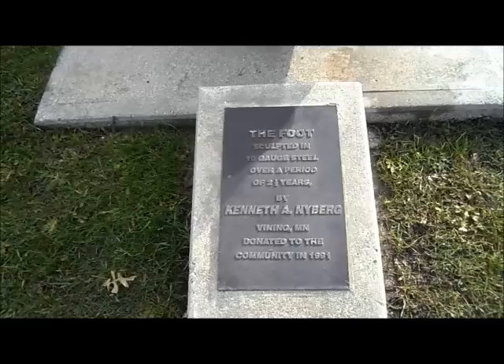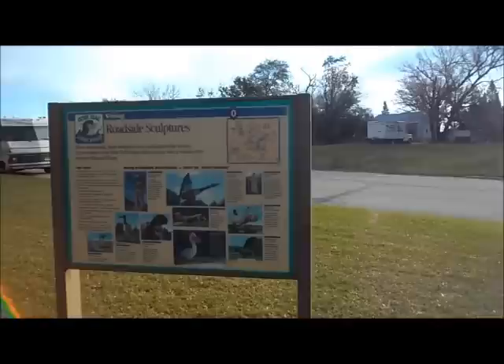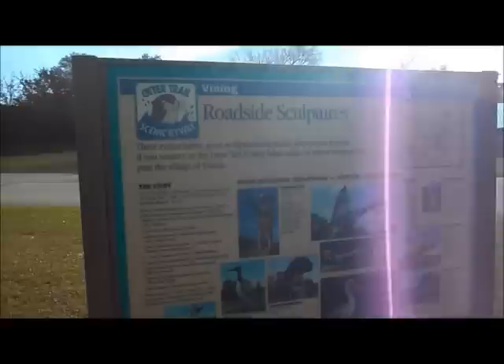The foot was sculpted in ten gauge steel over a period of two and a half years by Kenneth Nyberg of Vining, Minnesota, donated to the community in 1991. Strange. Here's a sign that tells us a little bit more about it — that foot is a 1,200 pound, 12 foot high foot made out of ten gauge steel in 1988. Here are a few more things that he has scattered around the area.